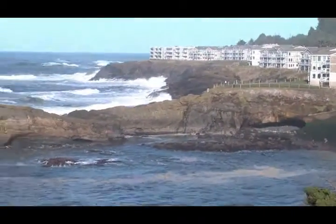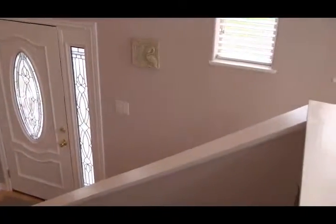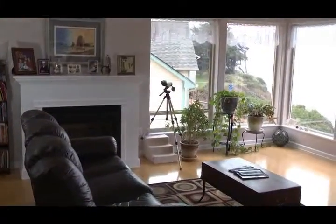With more than 2,000 square feet, this newer home is perched safely above the surf with a solid geologic report to back it up, and the views are breathtaking.